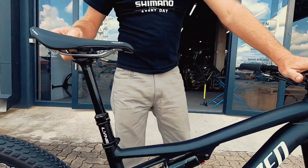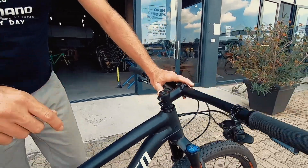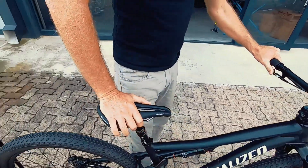It runs a Specialized aluminium cockpit which also runs your dropper post lever. Simple push of a button — your weight on the saddle drops it.